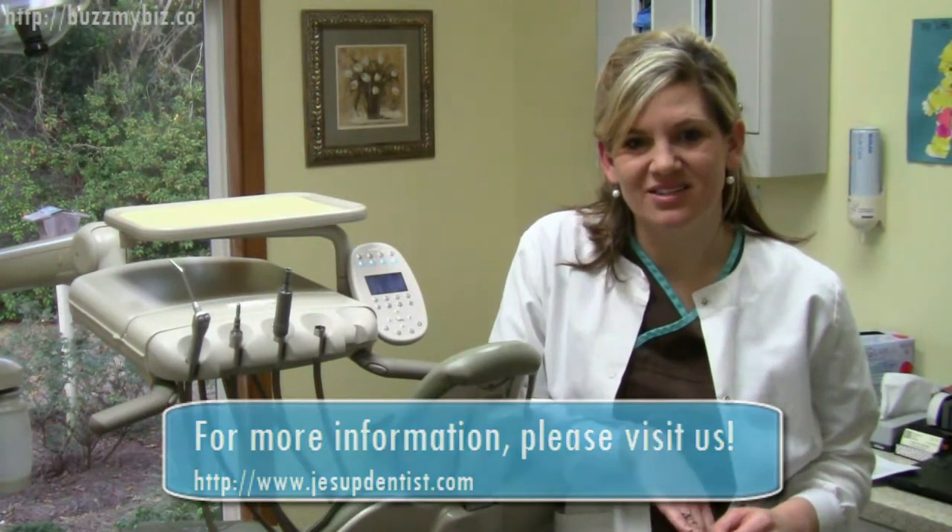Here at our practice we have Projeject technology for your routine cleanings. It is an alternative to traditional tooth polishing used by dentists. Instead of a rubber cup that rotates to clean your teeth with an abrasive paste, Projeject polishing uses a pressurized spray of water combined with a baking soda paste.